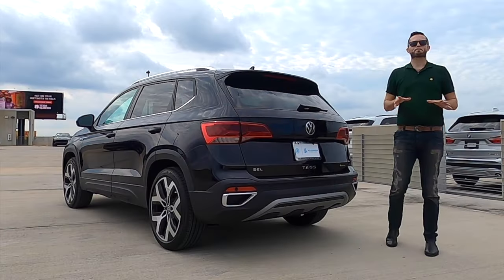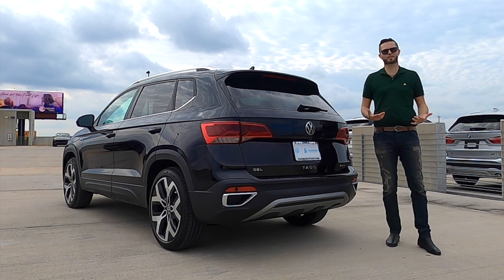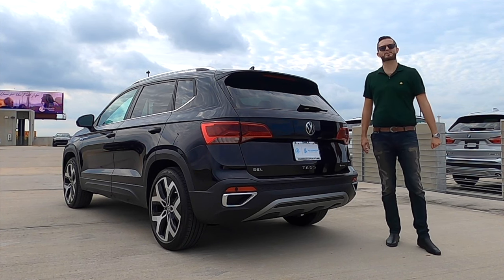Even though this is not going to pack the most performance, it still has a turbocharger, so it should be fun. Let's go inside and start it up so you can hear that exhaust note.